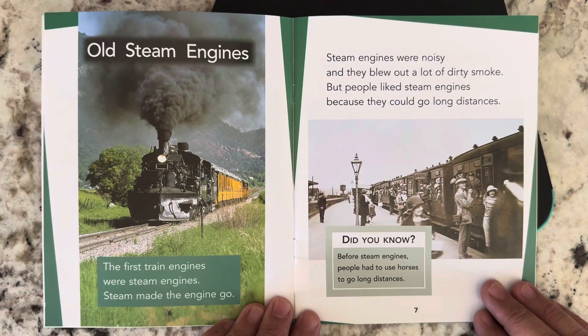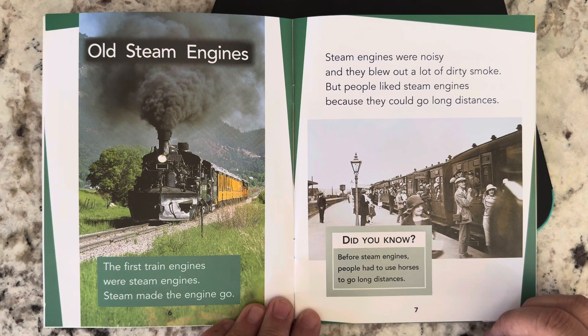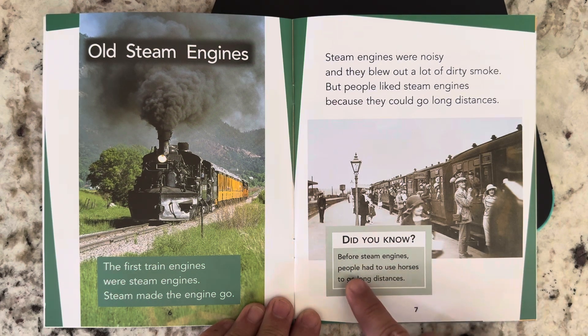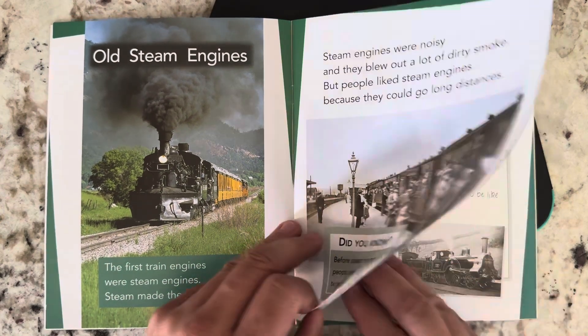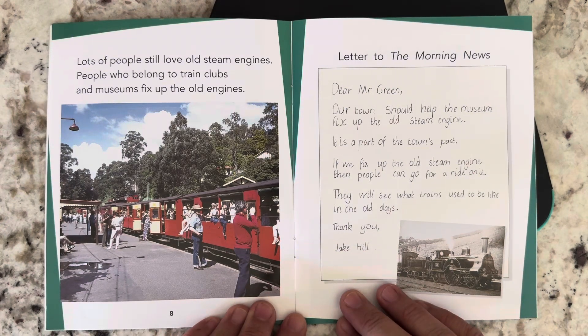Old steam engines. The first train engines were steam engines. Steam made the engines go. Steam engines were noisy, and they blew out a lot of dirty smoke. But people liked steam engines because they could go long distances. Did you know before steam engines, people had to use horses to go long distances? Lots of people still love old steam engines. People who belong to train clubs and museums fix up old engines.